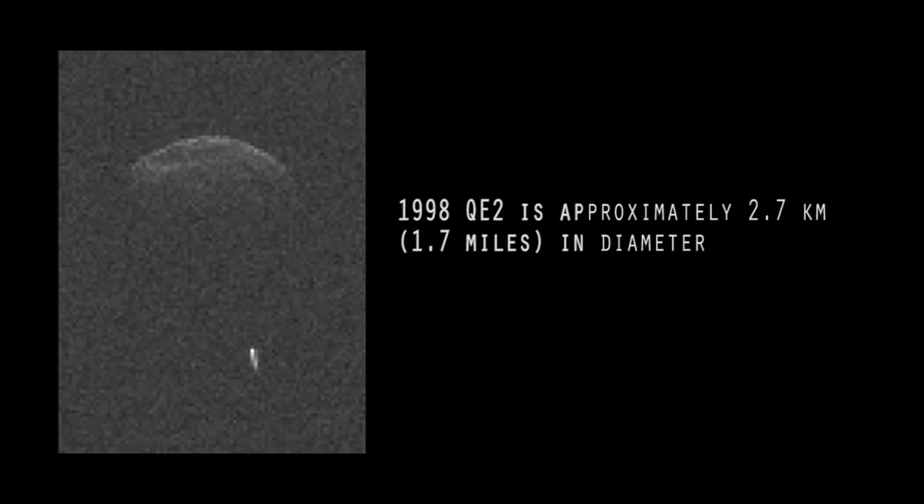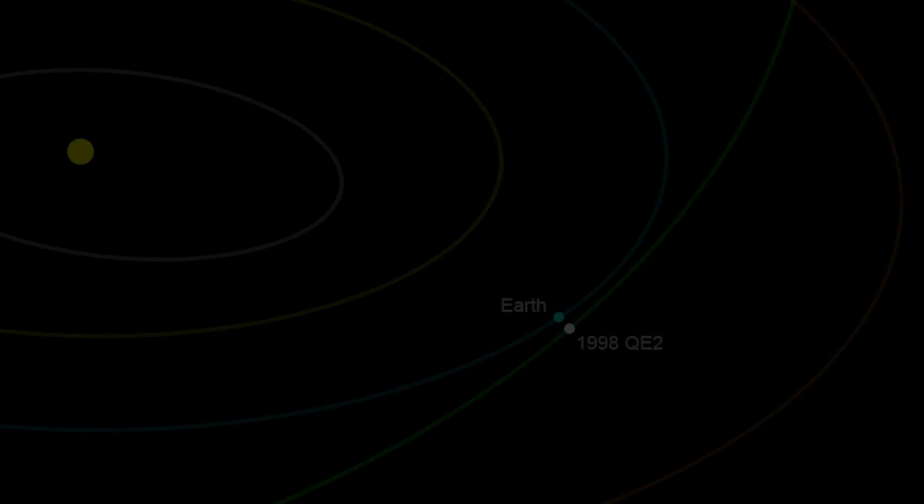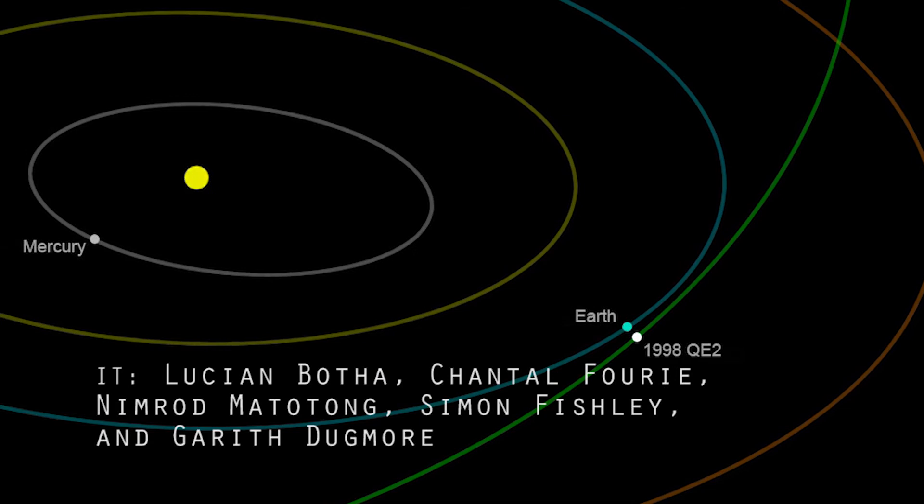It's actually a binary system and it has a moon. The moon is much smaller than the primary asteroid, which is just under three kilometres across. The moon is only 600 metres across. But if you look at the images published by NASA, you can clearly see the moon in the images along with the asteroid.